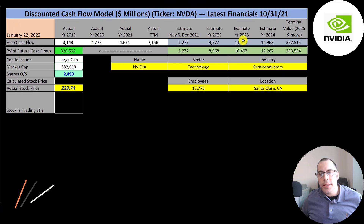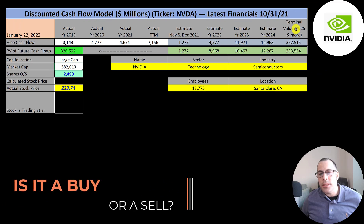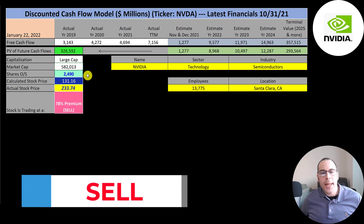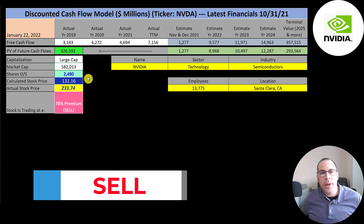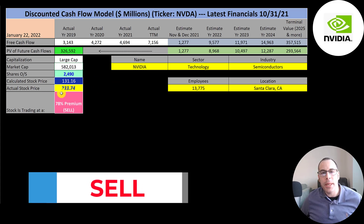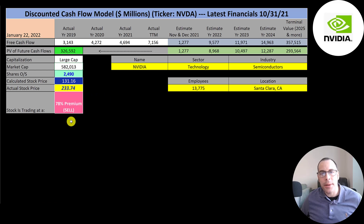We estimated a few years of future free cash flows, plus a terminal value of 358 billion covering all cash flows past 2024. Discounting those back using the weighted average cost of capital gives a company value of 326 billion dollars. Dividing by 2.5 billion shares, we get a calculated stock price of $131. They're trading at $234, so they're trading at a 78% premium. It's a sell according to the model.